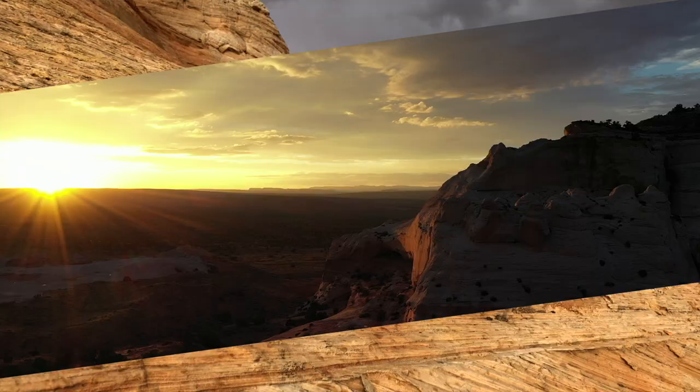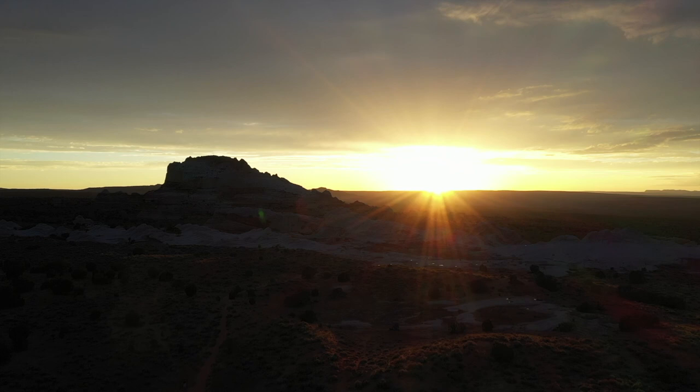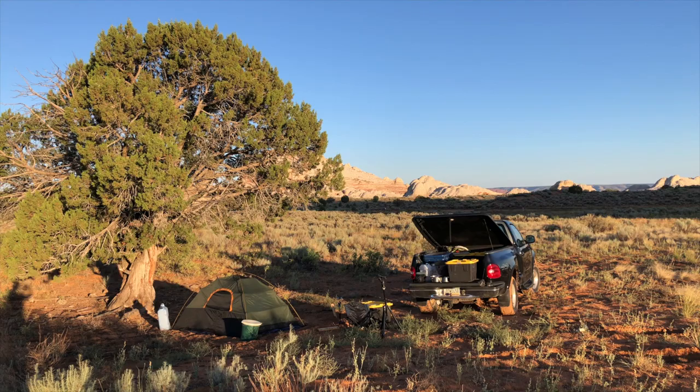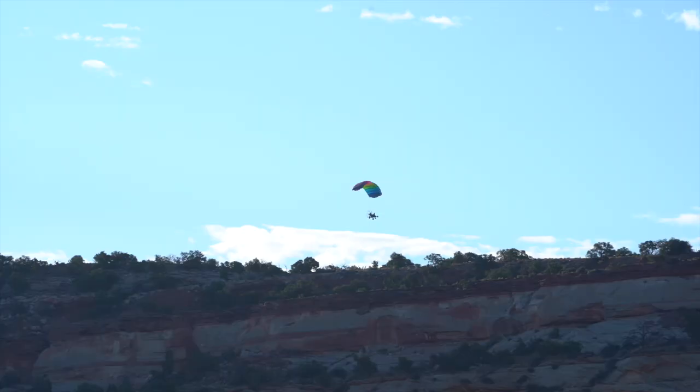It wasn't long before the sun began to set. The clouds parted just in time to let the sun peek through. And this is White Pocket.